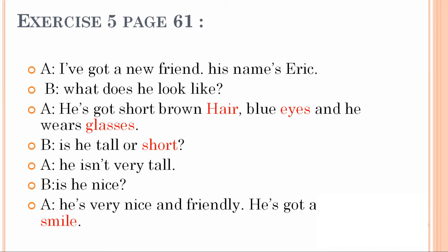He has got short brown hair, blue eyes, and he wears glasses. Is he tall or short? We had S, and since 'tall' is the opposite, it must be 'tall or short'. He isn't very tall. Is he nice? He is very nice and friendly. He has got a nice smile.